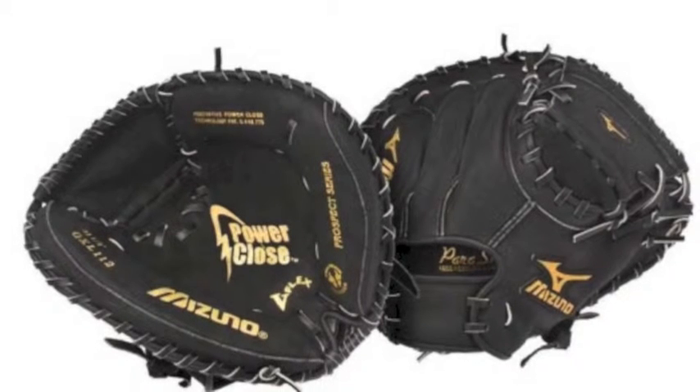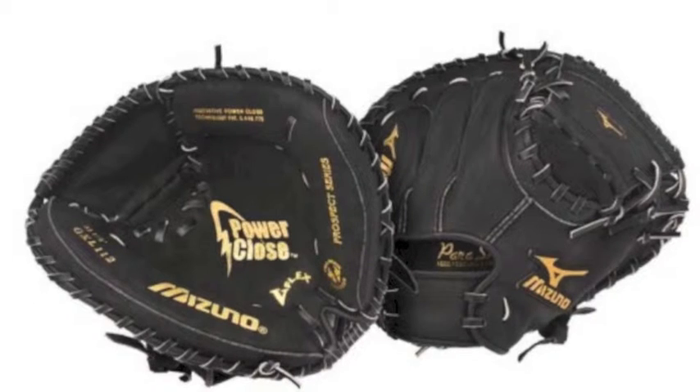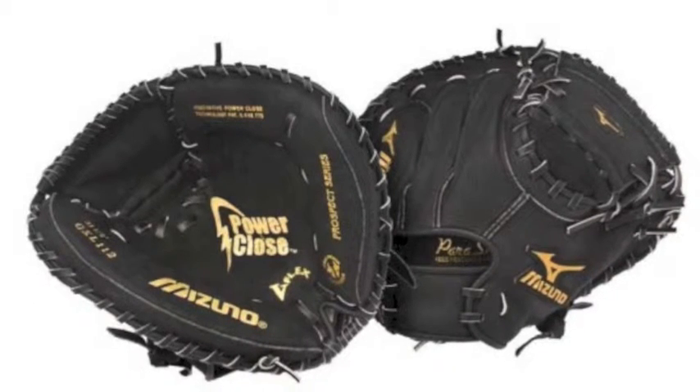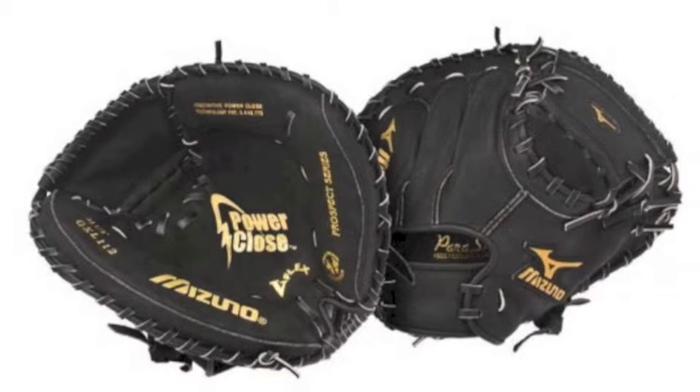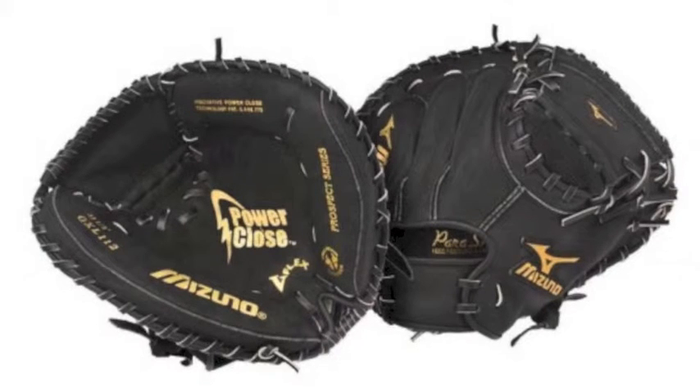The Mizuno Prospect GXC 112 31.5 in catcher's glove is designed to make the game easier for catchers who are just starting. The Mizuno GXC 112 has a power close technology that is made to make it easier to open and close the mid when catching.